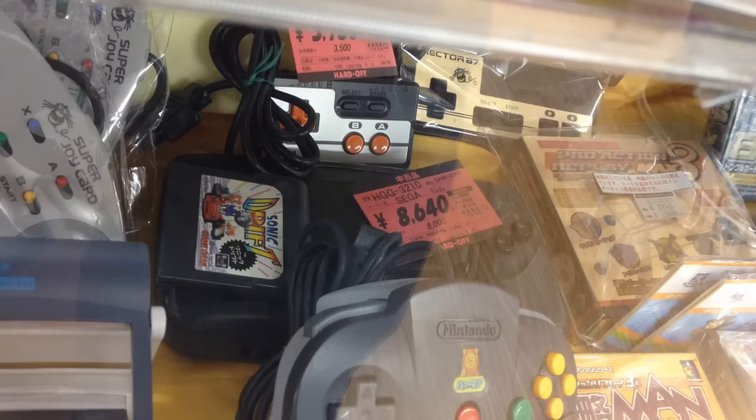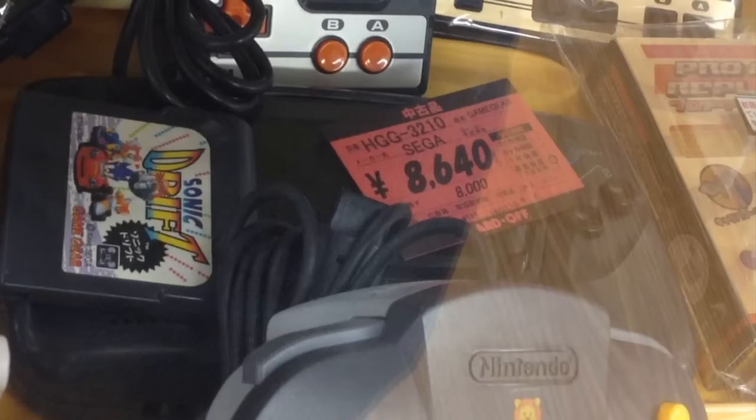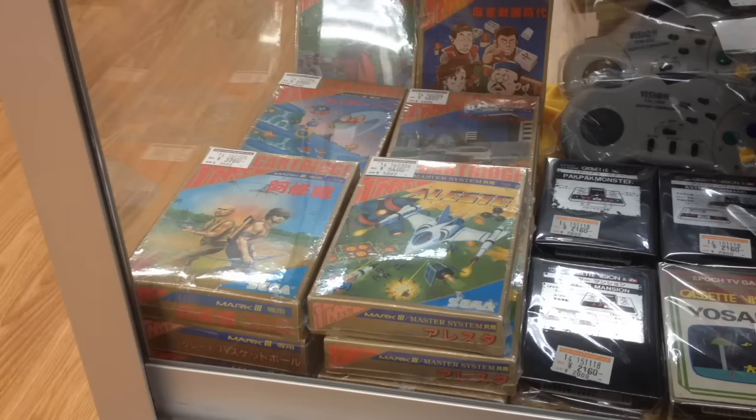Behind the N64 controller are third-party Famicom controllers for around $30, and in the middle is a loose Game Gear for $80. Here are some Sega Mark III games, complete in box and selling for $50 plus.